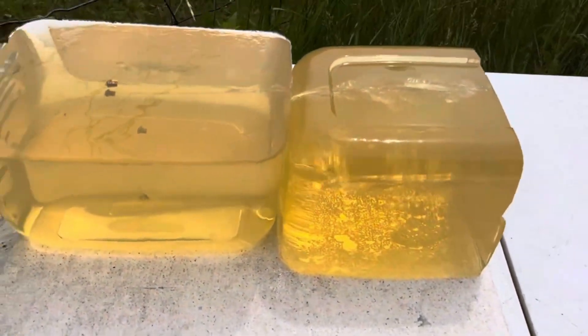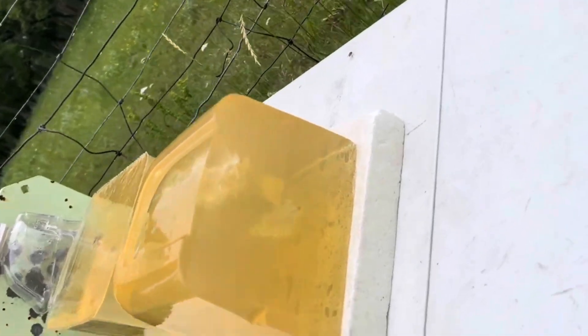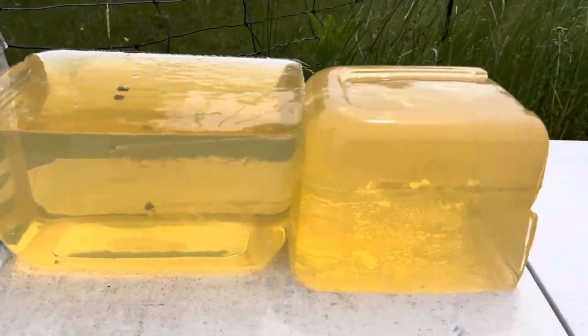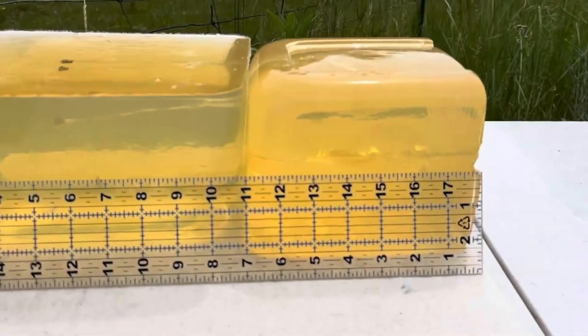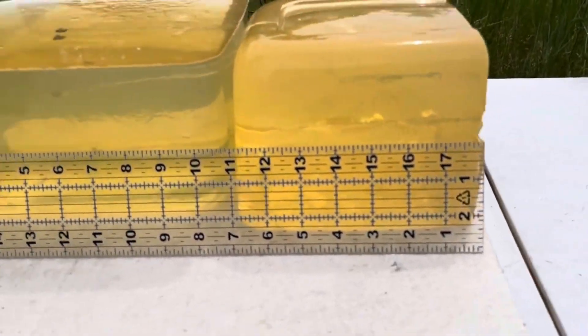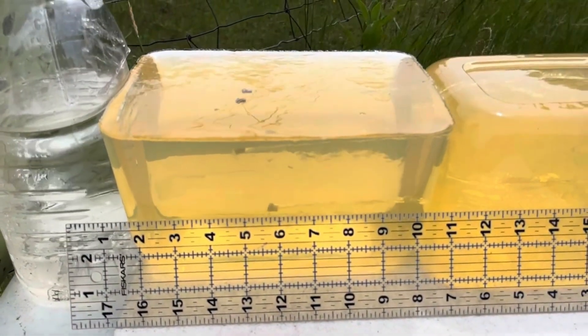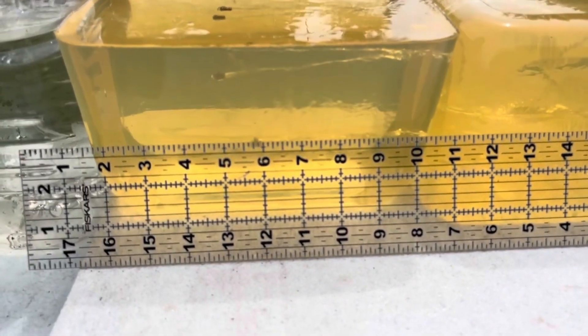Round number two came in pretty close to round number one — the second hole is just to the right and a bit below. But round number three hit solidly. Let's check how deep that's gone. Round number three has gone a very appropriate 12 and one-quarter inches.